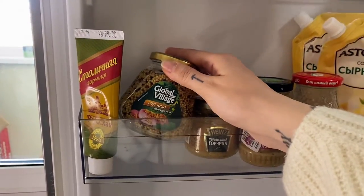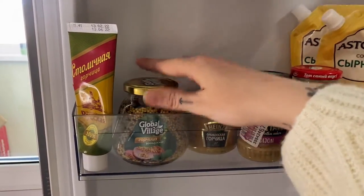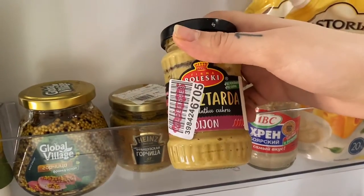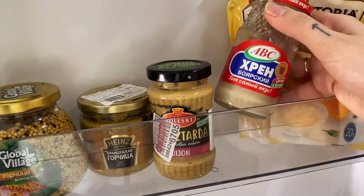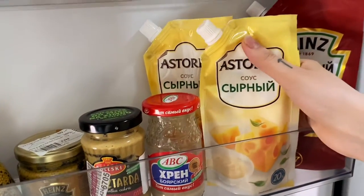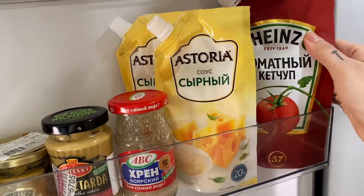Here's my mustard mini collection: this is Russian mustard — almost everyone in Russia has it in their fridge. This is French mustard, good for salads. Heinz mustard — waste of money. Dijon mustard — too salty. And horseradish — I'm gonna make horseradish sauce soon, I've never tried it before. These are some cheese sauces and ketchup. There's no mayo only because my husband took it to work in the morning, but we always have mayo in our fridge. Almost all Russian people have mayo — Russians are obsessed with mayo. I don't eat it because I'm trying to be healthy.